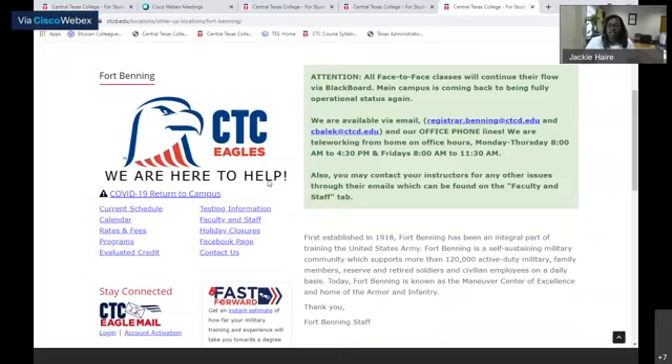They also have their contact information available for you. All of our sites are available and ready to assist you.